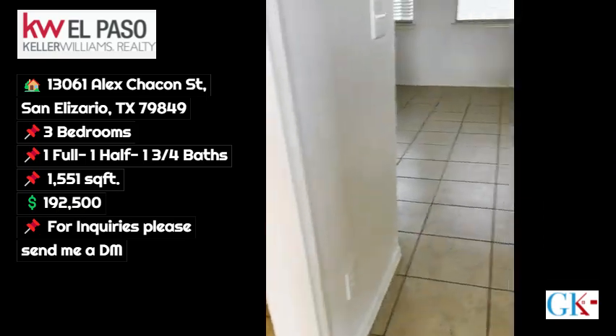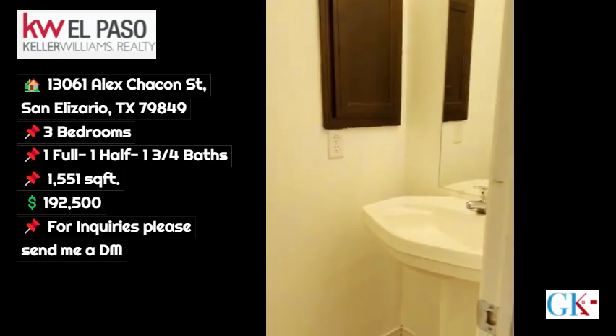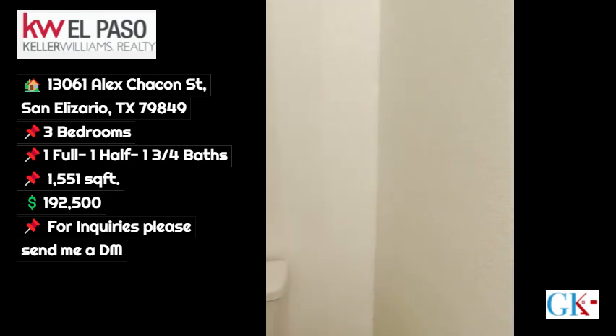The entire first floor is tile, which makes it easy for cleanup and allergies. You have your half bath here, and your basic bathroom here.